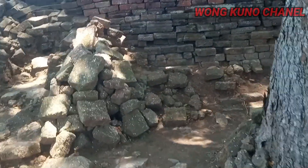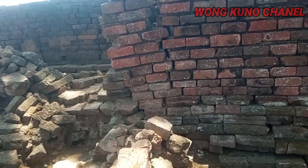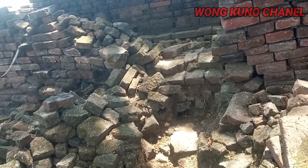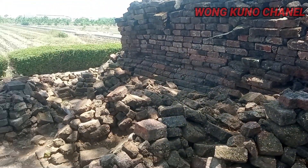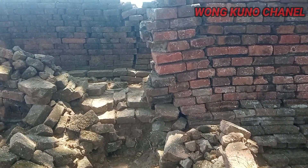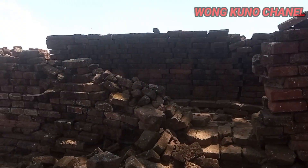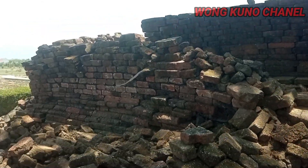Kita coba masuk. Bismillahirrahmanirrahim. Assalamualaikum. Nah kondisinya seperti ini. Ini konon dulu di sini banyak sekali ular ya. Jadi reruntuhan candi ini dulu dijadikan sarang ular. Dan di tengah-tengahnya dulu ada sebuah pohon mangga yang sangat besar ya.